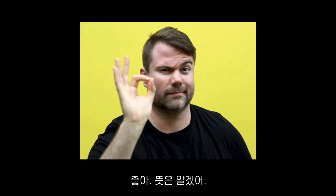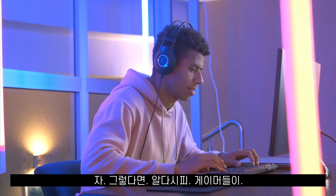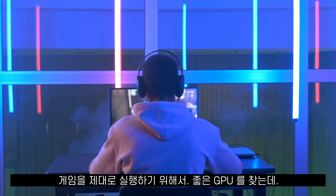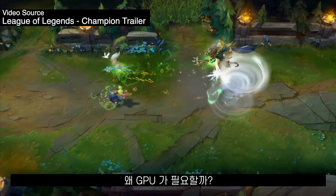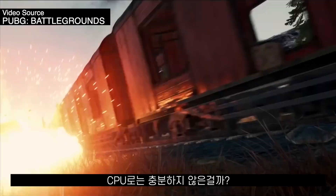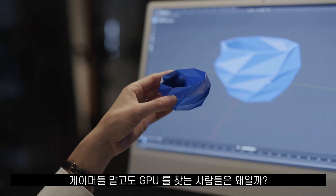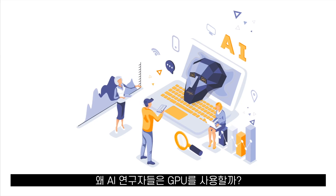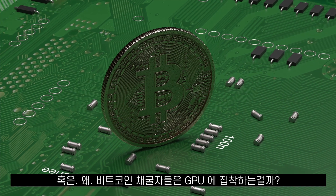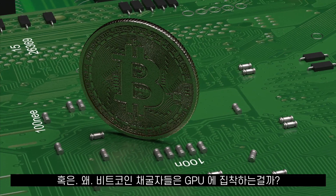We know that gamers need good GPUs if they want their games to run well. Now the question is why? Why do we need a GPU? Isn't the CPU fast enough? And what about people using GPUs outside of gaming — why are AI researchers using GPUs? Or what about Bitcoin miners? Why do they choose GPUs over CPUs?